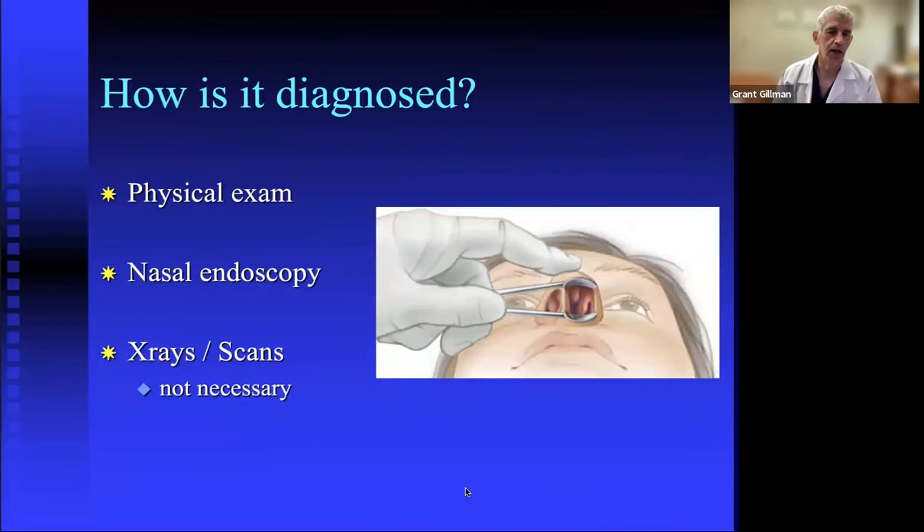Diagnosis is primarily by physical exam. Anterior rhinoscopy uses a speculum to look inside the nose. I always complement this by decongesting and numbing the nose, then passing a thin telescope — nasal endoscopy — to see the parts of the nose further back. Even if the septum is deviated, I don't want to assume there isn't also something going on further back that merits attention.